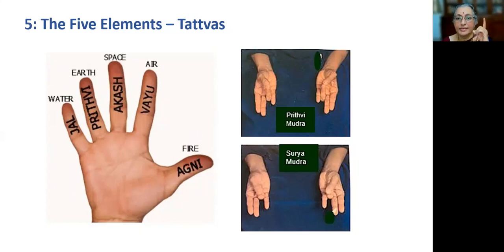The forefinger — Tarjani — symbolizes the element of Vayu, that is air. The middle finger — Madhyama — stands for Akasha Tattva, the sky. The ring finger — Anamika — for the earth. And the little finger — Kanishtha — represents Jala, the water tattva.